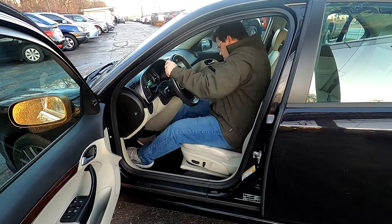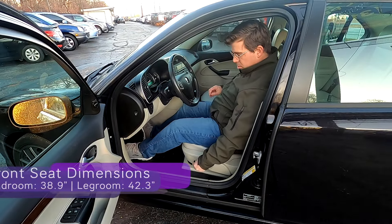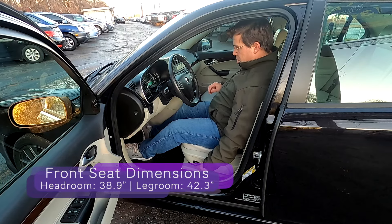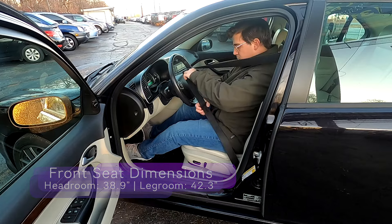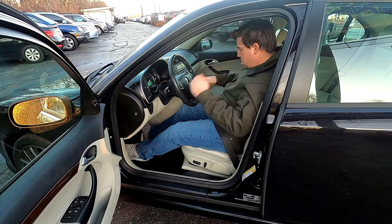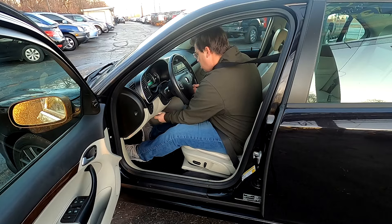Inside, wide opening doors facilitate a very nice entry and exit. You have eight-way power adjustable seats, height-adjustable seat belts, and of course you can find your perfect driving comfort position, as well as a manual tilt and telescoping steering wheel.